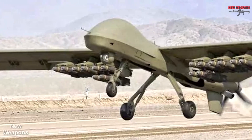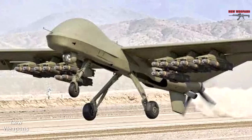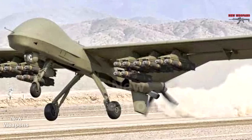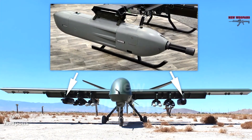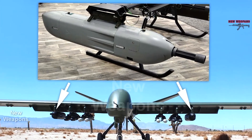The New Weapons Channel reports that the American company General Atomics has published an image of its Mojave drone with weapons. It was built based on the fuselage of the latest Gray Eagle model with an increased range. The new drone got its avionics and flight control systems from them.